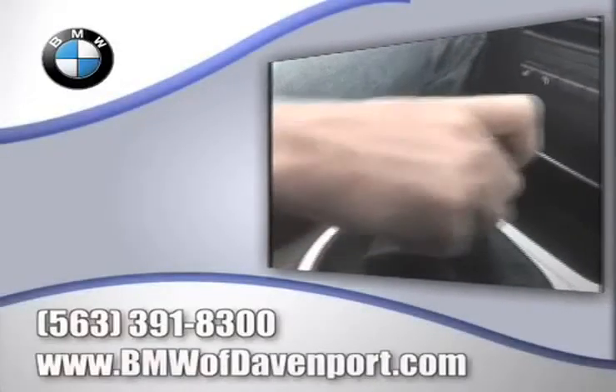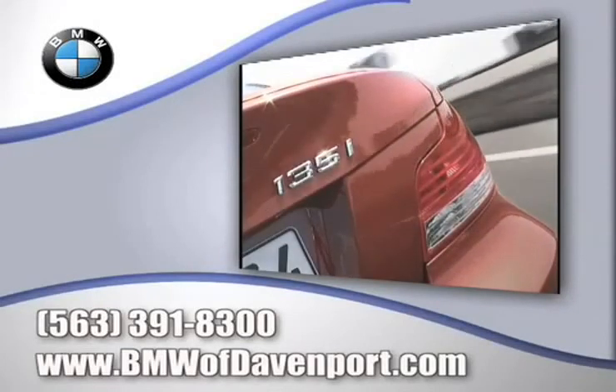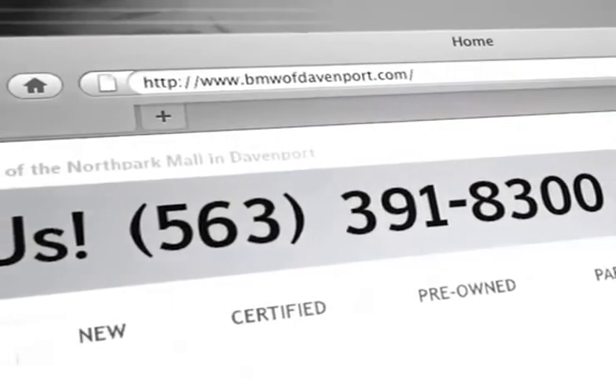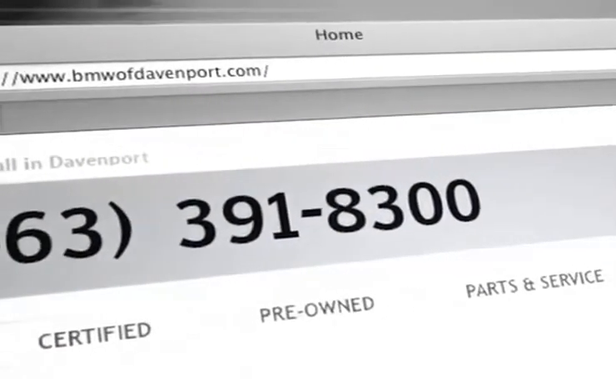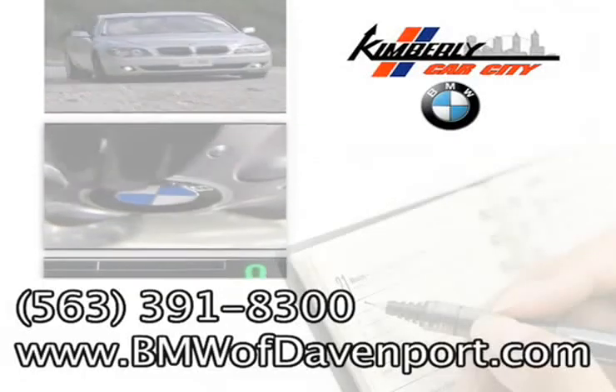And there's no better place to find the widest variety of BMW vehicles than at Kimberly Car City. Visit us at www.bmwofdavenport.com, where you can check out our service center for information or to set an appointment.